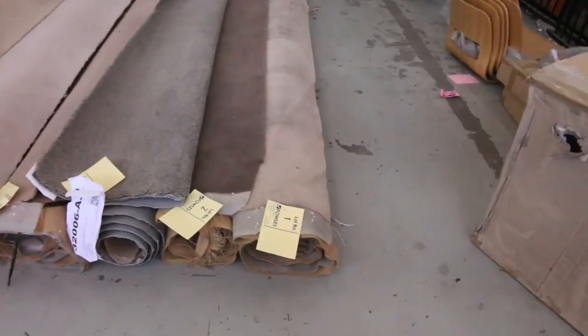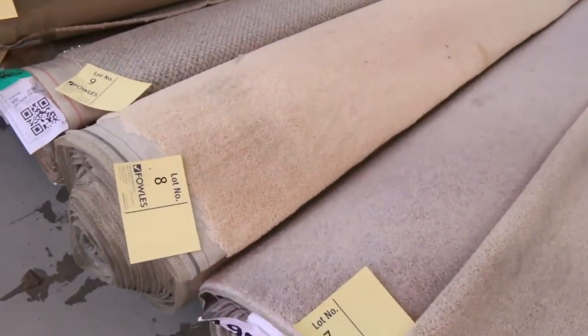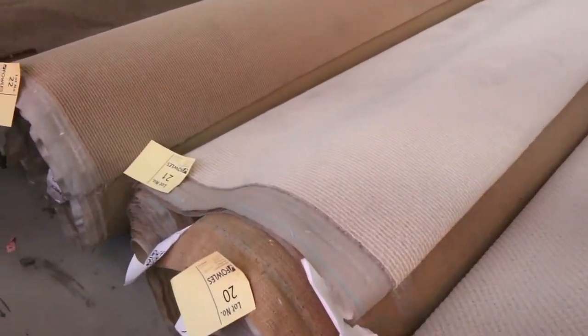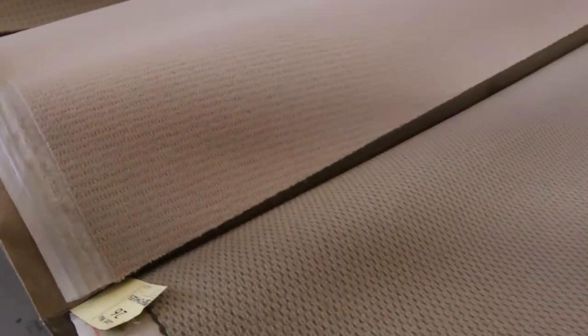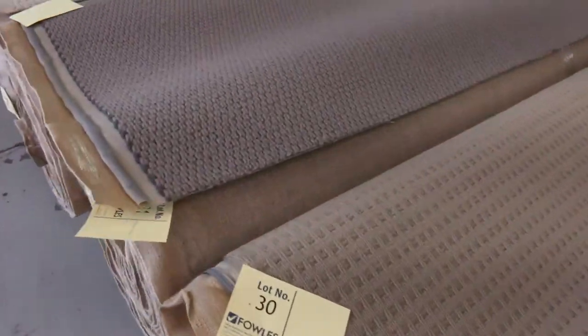We've got a beautiful array of carpet here for you this week. Down in the first probably 10 or 20 lots are the smaller pieces, so they're going to be good for rugs or small rooms but really good value. Some of those would be in the shops for a couple hundred bucks a meter and you'll be as low as $25 a lineal meter, so really nice buying.